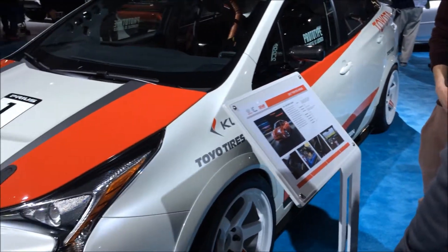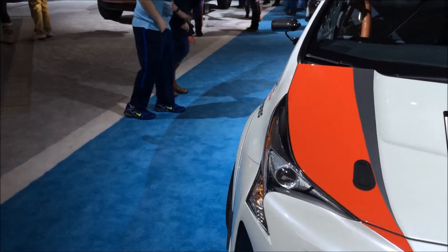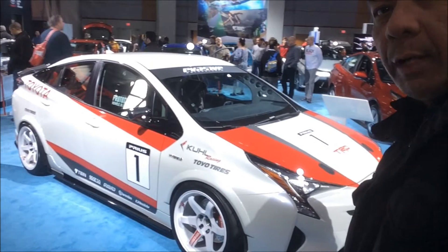This is a Prius — it's really different from the one I know. There's a sporty Prius. Is that pretty cool? How fast does it go? Nice. Let's check out this one over here.